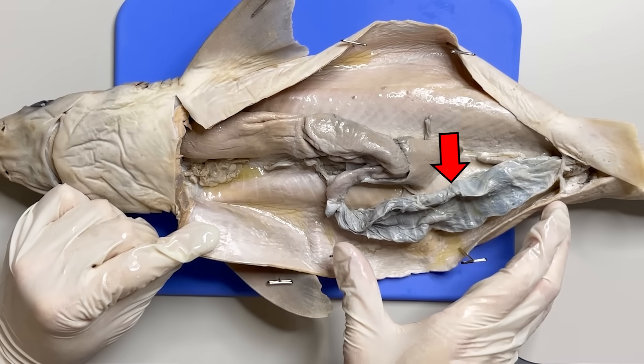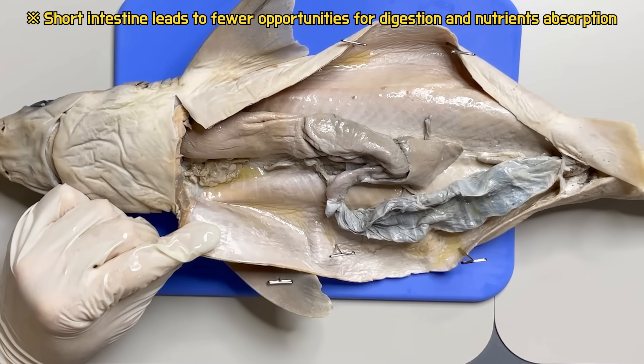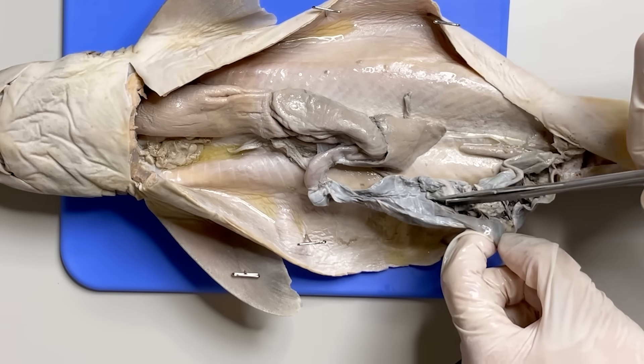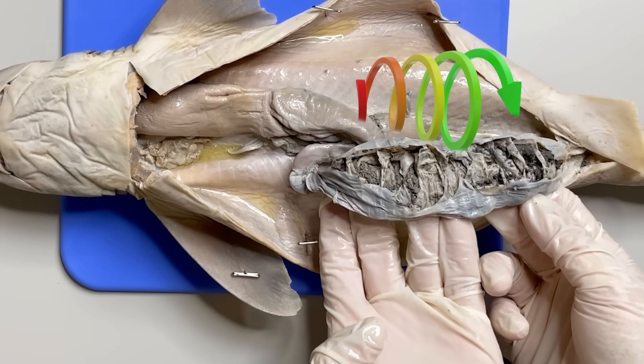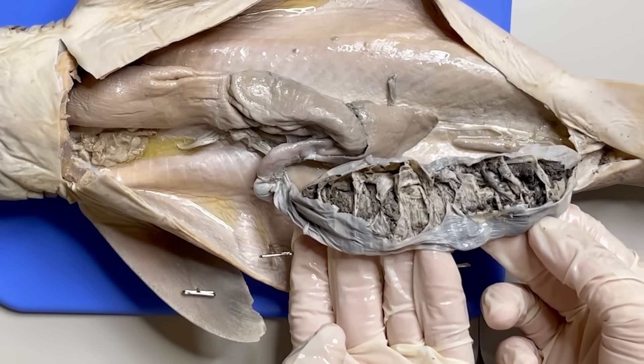Shark's intestine is one of the shortest of vertebrates. To overcome this short length, sharks have a unique structure inside their intestines. If you cut the intestine and check the inside, you can see the spiral valve where the shark's food moves in a circle shape. This spiral valve allows food to be digested longer in the intestine.